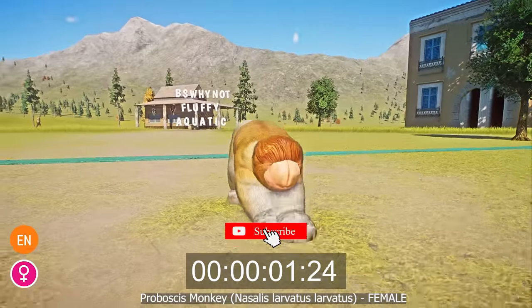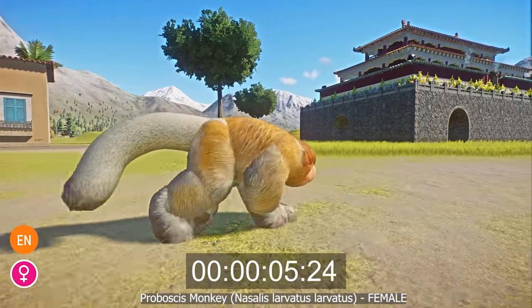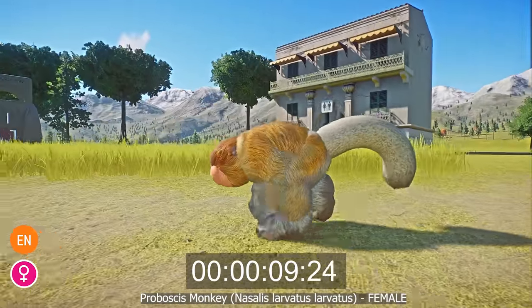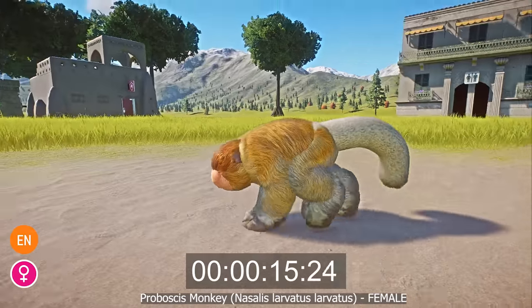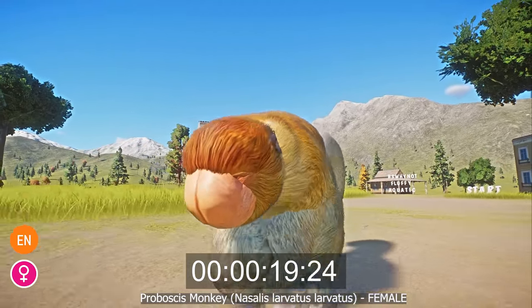The proboscis monkey is a species of primate that lives in the rainforests, mangroves and swamp forests of the Isle of Borneo, Indonesia, Malaysia and Brunei. The monkeys have dark orange fur on their backs and the top of their heads, paler orange fur on their chests, stomachs and upper arms, and gray fur on their lower bodies, legs and forearms.